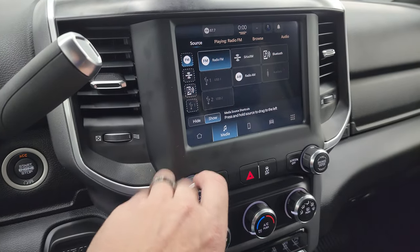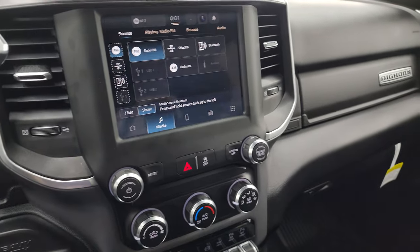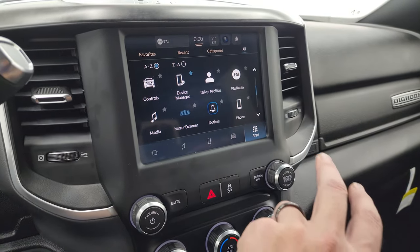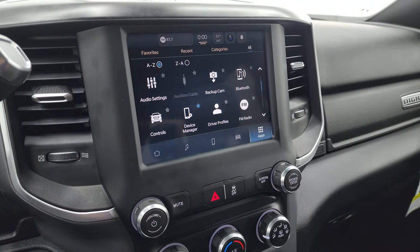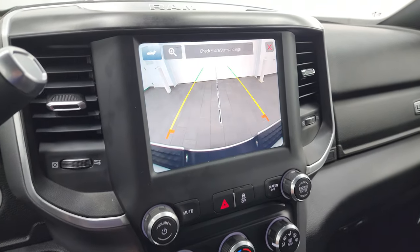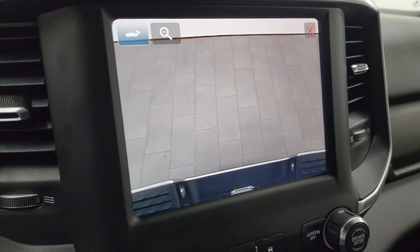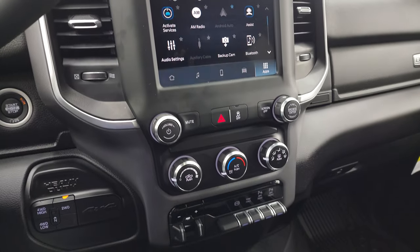This one does have AM, FM, and SiriusXM radio capabilities, as well as Bluetooth, AUX, and USB jacks. You get all your different apps on here. This one has Android Auto and Apple CarPlay — you can project your cell phone to the screen, which is pretty cool. It doesn't have the factory navigation system, but use Waze or Google Maps from your phone, project it to the screen, and it's like you have NAV right there. There's your backup camera — crystal clear. You can zoom in on the receiver hitch to get hooked up to your boat, camper, or trailer the first time every time.